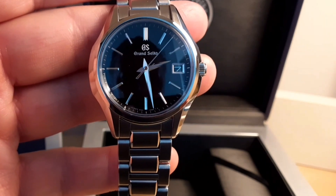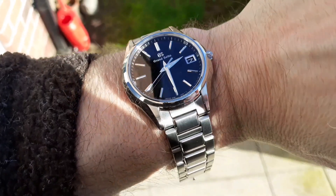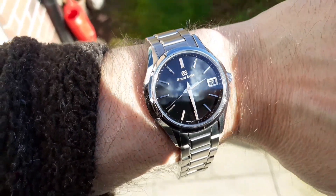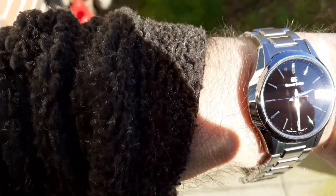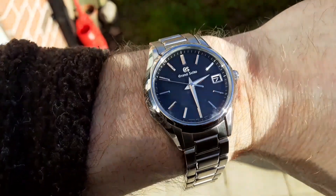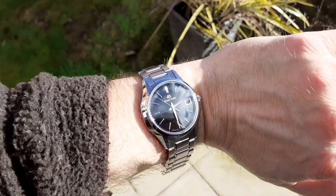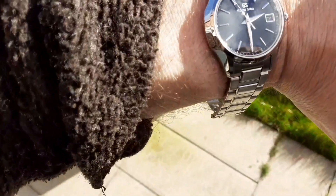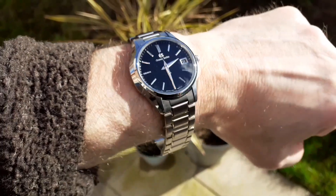I'll take it outside and we'll do a wrist shot. We'll see you next time.